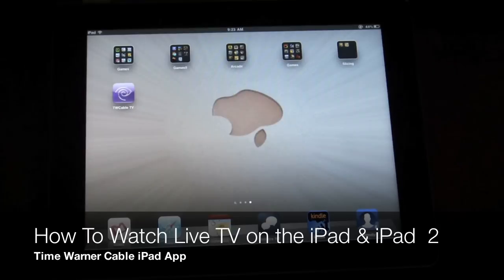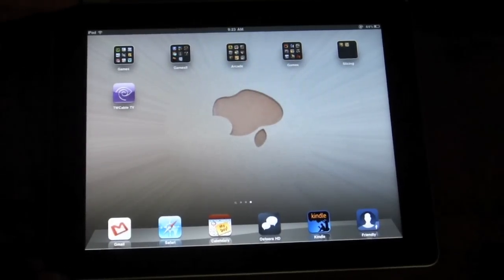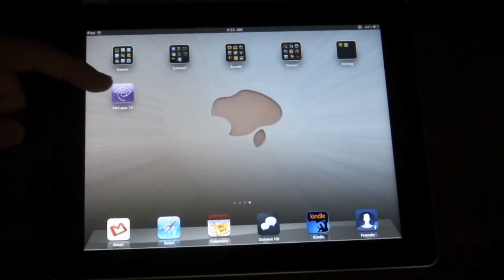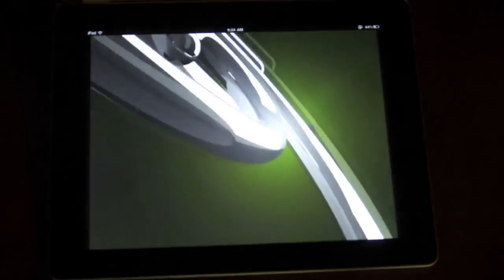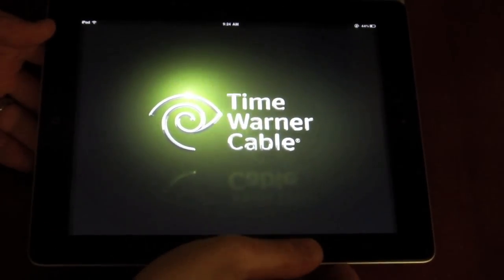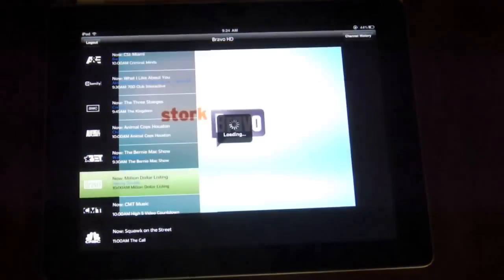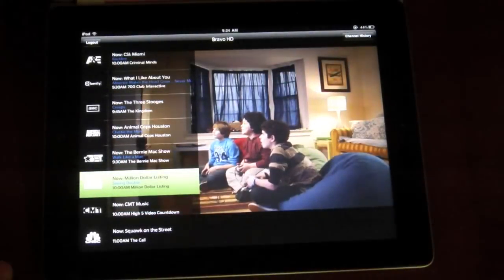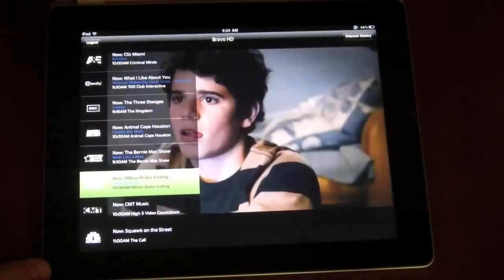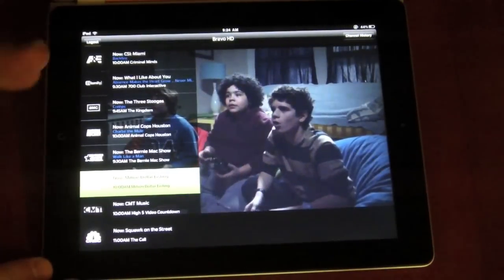Hey everyone, Josh Smith with Notebooks.com and GottaBeMobile.com. Today we're going to show you how to watch live TV on your iPad or iPad 2. We're going to use the Time Warner Cable TV app, which just launched today, and this will allow you to watch 32 different channels on your iPad as long as you're connected to a Time Warner Wi-Fi connection. You do need to be a Time Warner Cable subscriber and a Time Warner Cable Internet subscriber for this to work.